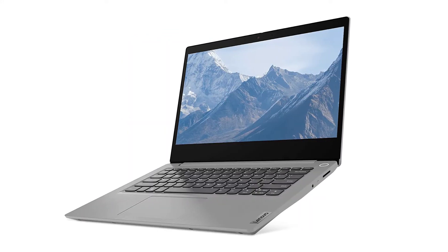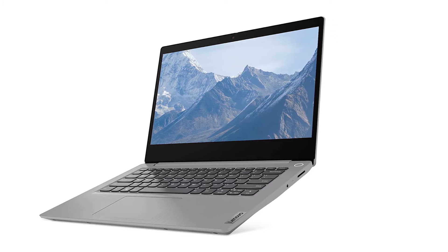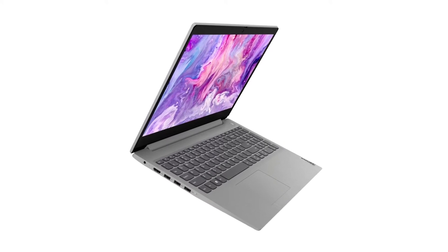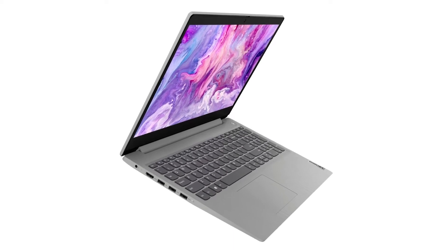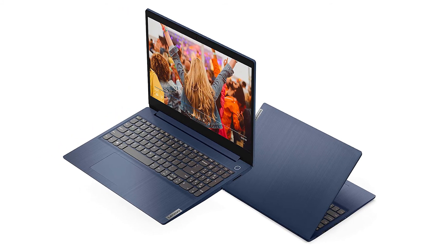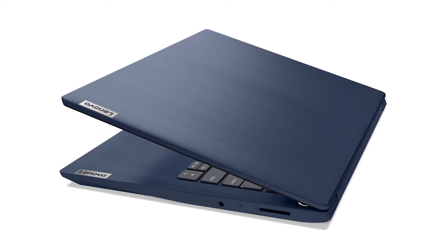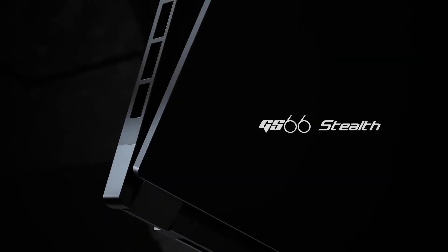Up next we have a budget option, the Lenovo IdeaPad 3. You get powerful performance with an AMD Ryzen 5 quad-core processor that can be boosted up to 3.6GHz, and 16GB of memory with 512GB of storage. This laptop is perfect for multitasking and comes with a quite reasonable price tag. It offers a 14-inch full HD 4-way nano-edge bezel display with a stunning 88% screen-to-body ratio and battery life of up to 6 hours.